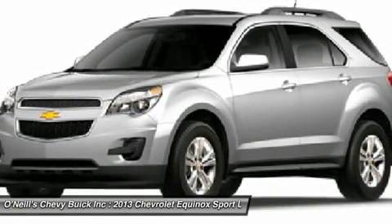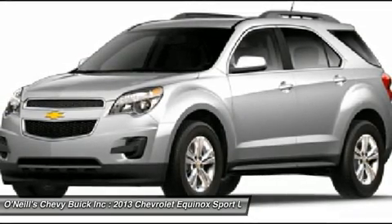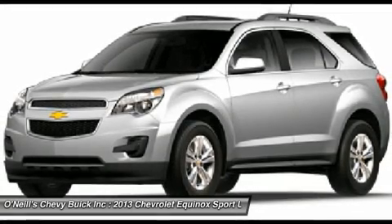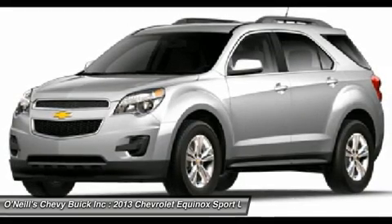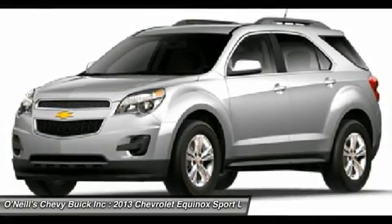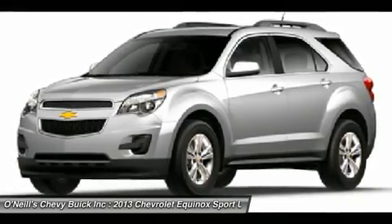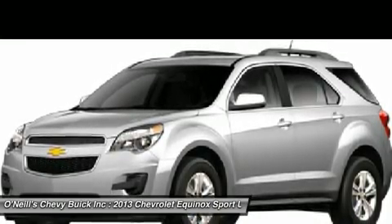The 2013 Chevrolet Equinox comes standard with a fuel-efficient four-cylinder engine that makes an adequate 182 horsepower. New this model year is an impressive V6 that puts out 301 horsepower. Both engines are connected to a six-speed automatic transmission. Front-wheel drive is standard, with all-wheel drive as an option for both engines.